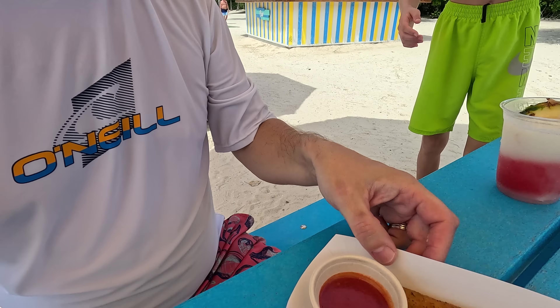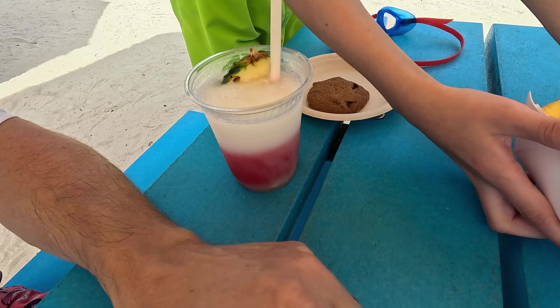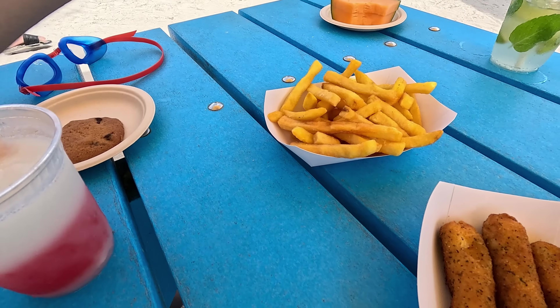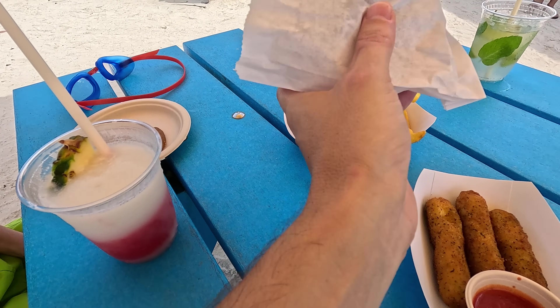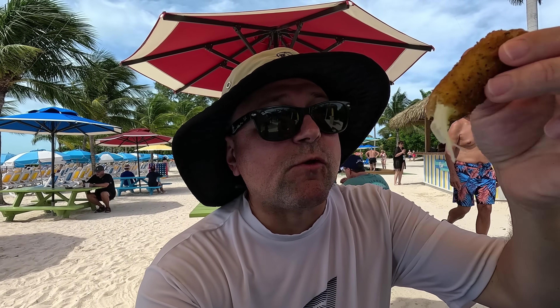I've been doing a lot of comparison this vlog, which I don't usually do, but now that we've cruised so much I can't help it. We are loyal to Royal though. We ordered mozzarella sticks, fries, and the shack chicken sandwich. Roberta also got a shack chicken sandwich — a little pre-lunch snack.